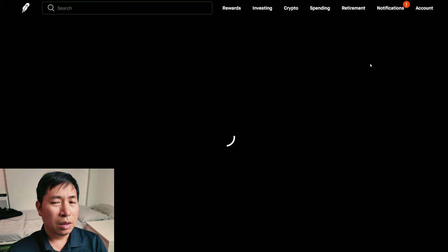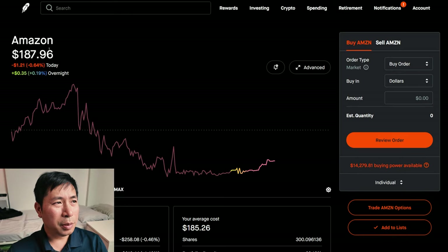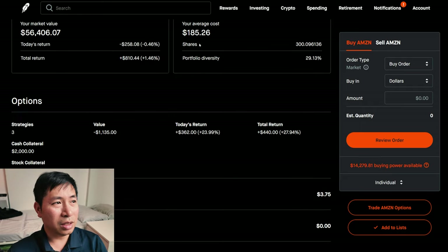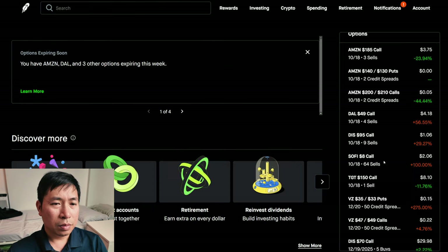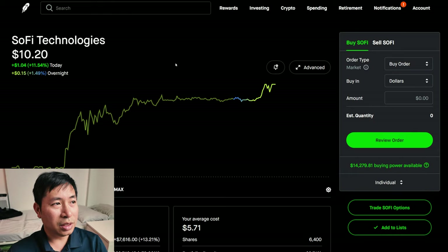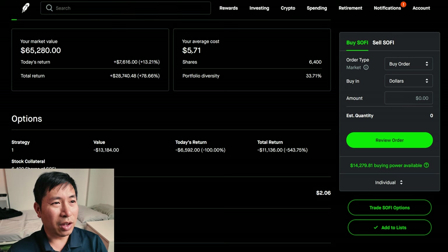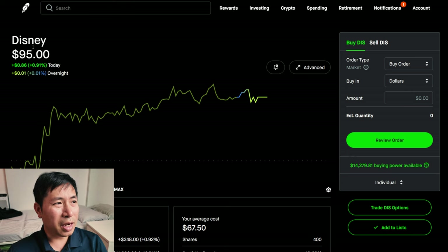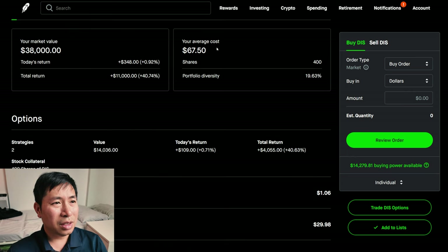For my stocks, I have 300 shares of Amazon. Amazon is at $187.96. My average cost: $185.26. My total return: $810.44. I have 6,400 shares of SoFi. SoFi is at $10.20. My average cost: $5.71. My total return: $28,740.48. I have 400 shares of Disney. Disney is at $95. My average cost: $67.50. My total return: $11,000.